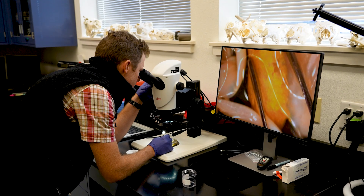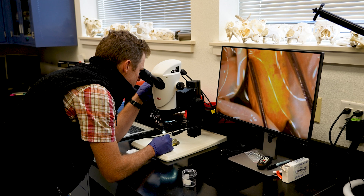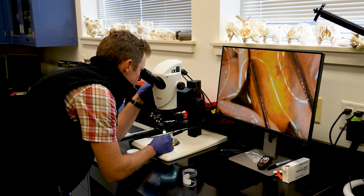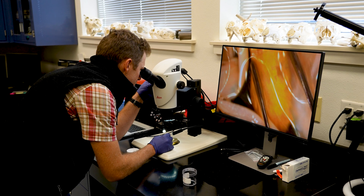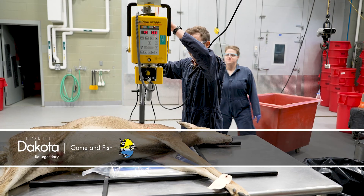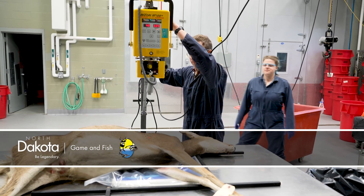The North Dakota Game and Fish Department partners with NDSU and many other labs in the United States for testing wildlife samples. We try to help inform the department in figuring out how we can ultimately work towards better resilience and long-term health, to benefit our landscapes, our wildlife, our domestic animals, and most importantly, the people in North Dakota. This is Mike Anderson in the North Dakota Outdoors.